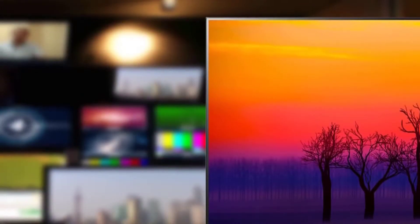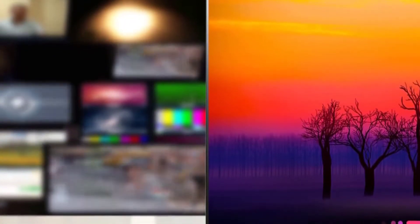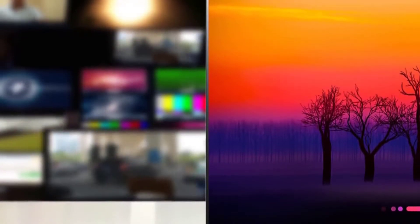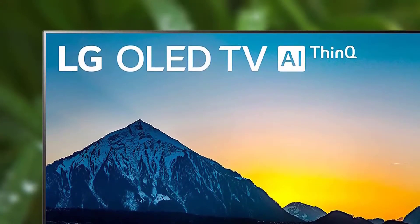The LG B8 is a 55-inch Ultra HD Smart OLED TV with Alpha 7 Intelligent Processor which enhances 4K HDR content for a truly cinematic experience, so you can enjoy a more lifelike picture with superior depth and color accuracy.